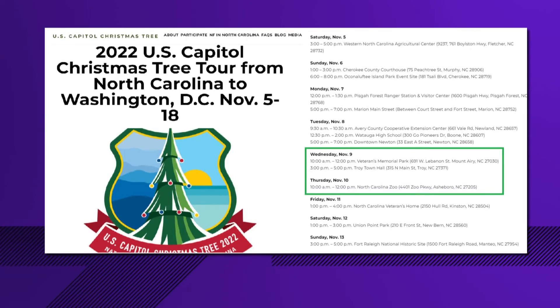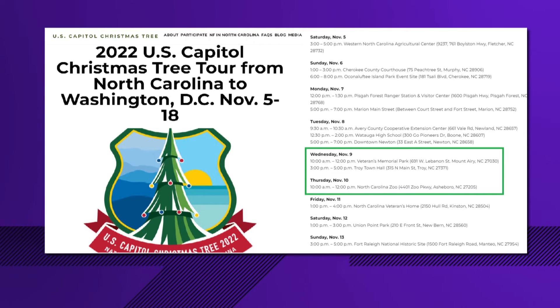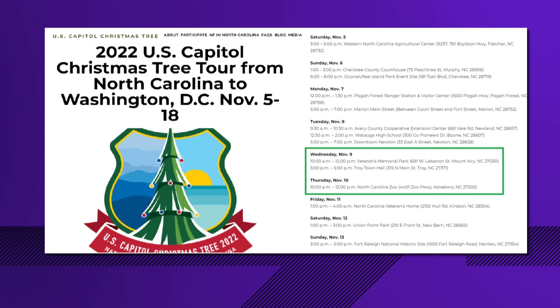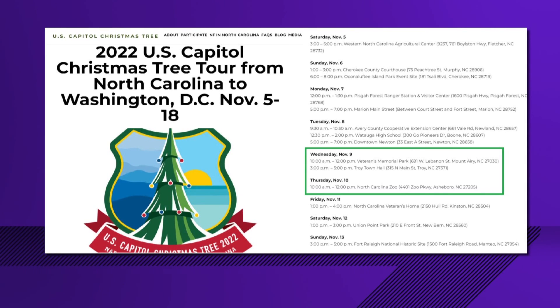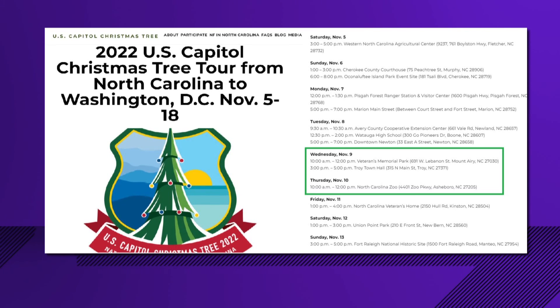The Forest Service takes the tree from Western North Carolina to the Capitol, but it goes on a state tour first. Snap a pic or go to your calendar and mark this down — the North Carolina Christmas tree tour starts in early November and the tree hits cities all along the way. The ones closest to us: Wednesday, November 9th, it's going to be in Mount Airy, and Thursday, November 10th, it will be at the North Carolina Zoo. All the details are in the 'Two Wants to Know' section.